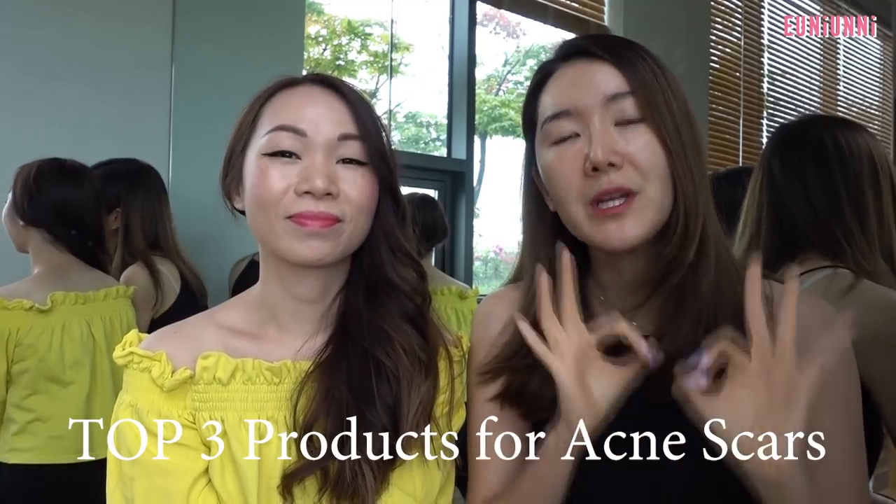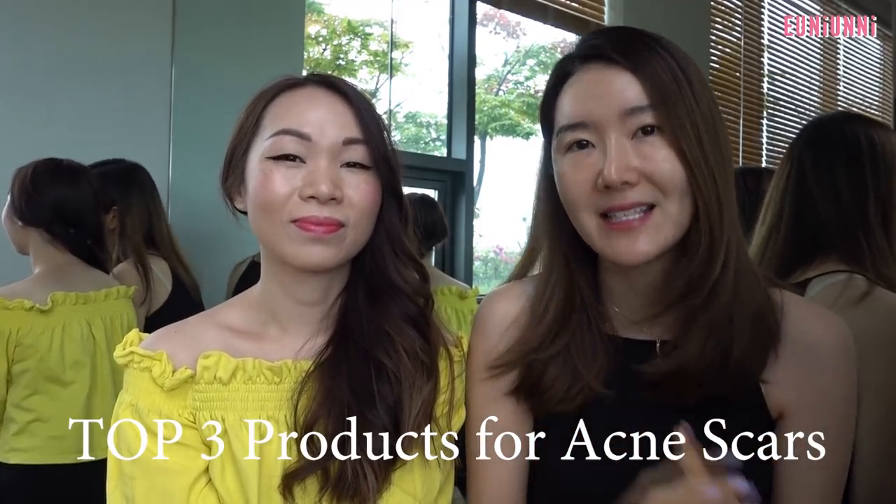I'm so excited for this collaboration because I know you don't have many days in Korea, but we just squeezed it in a little bit. Please excuse the background — we are at my boyfriend's gym, and someone is running at the moment. Poor girl has to hear us, but maybe she'll get some great tips. Today we're actually going to be recommending you top three products for acne scars, and neither of us knows what the other brought today, but it's going to be a good one because it's been very highly requested.